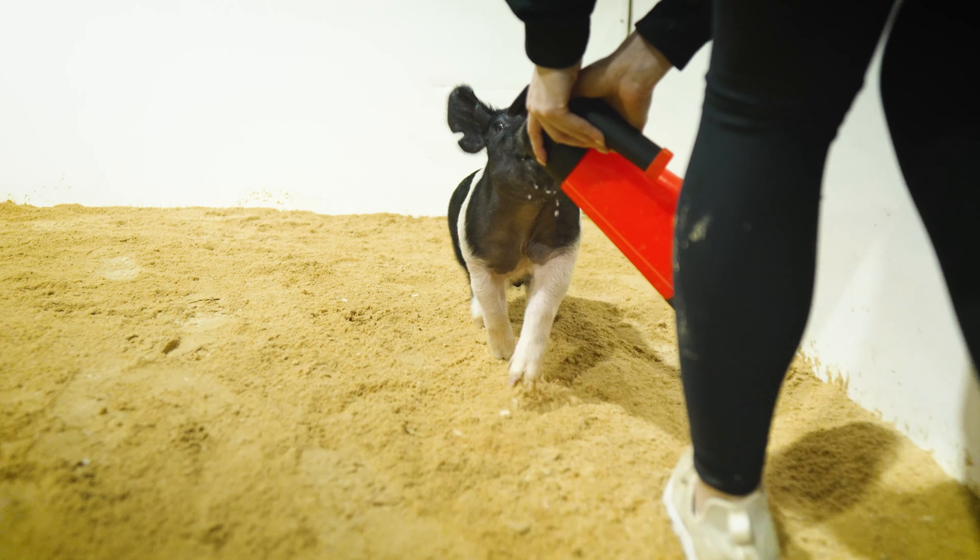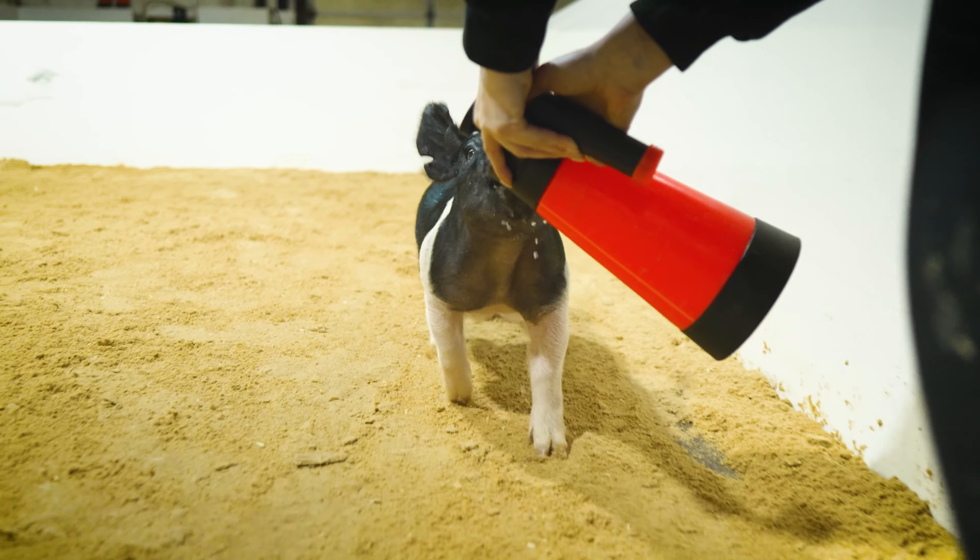We think this one feeds later into the summer and in a good home, we expect to see great things from this guy.